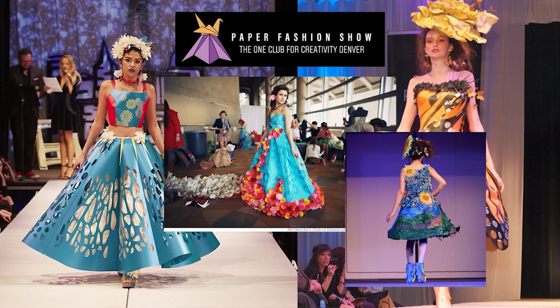The Denver Paper Fashion Show is an annual fundraiser for the One Club for Denver. My idea was I wanted to have a transforming dress — something that was different. So the first thing I tried was pop-up flowers, pop-up book inspired flowers that the model, as she walked down the runway, could pull a string and they would pop open. They were small, so you couldn't see them from the stage. I want something that's going to be bigger and more impactful while she's walking down the runway.